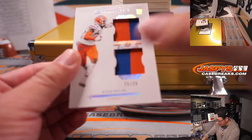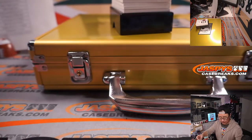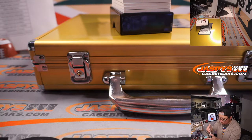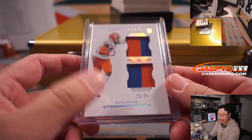25 out of 25, two-color dual relic — Kyle Pitts. That's for the ATL, that'll be for Paul.